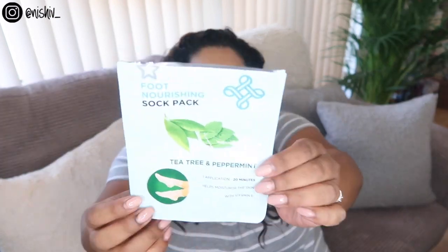I also finished Superdrug's own brand Nourishing Sock Pack in tea tree and peppermint. I picked it up on a three-for-two — there's also a clay one and another scent. This was so nice in summer. We'd been out all day walking in the heat, and I came home, had a shower, and put this on in the evening. It was so cooling and refreshing. I think I even fell asleep in it. My skin on my feet was just so soft the next day. I would definitely repurchase — they're about £2 each.